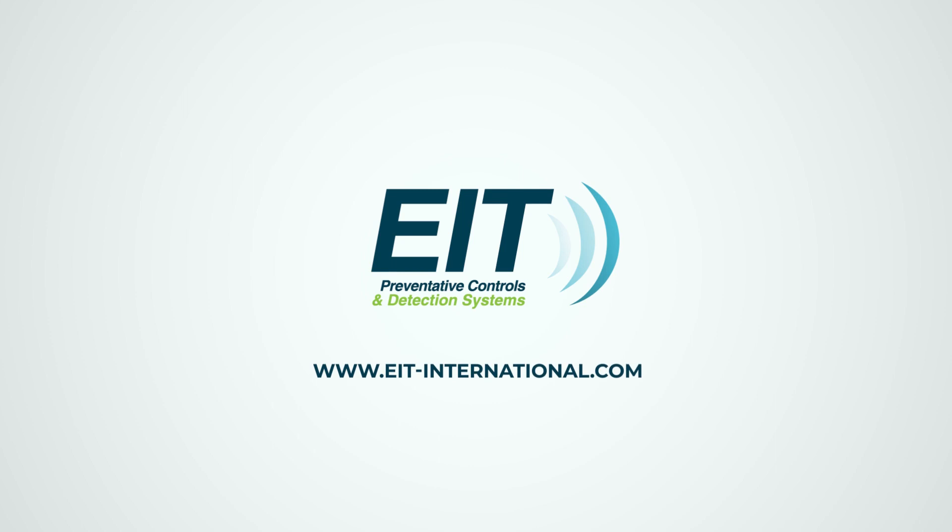For more information, please visit www.eit-international.com.